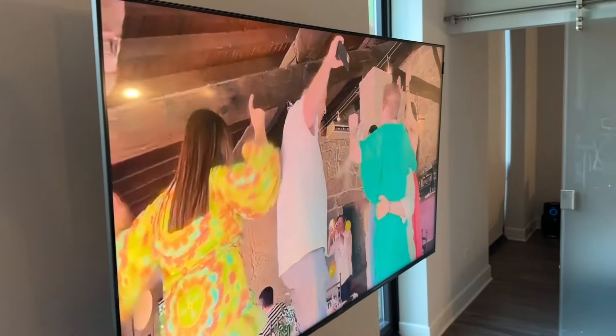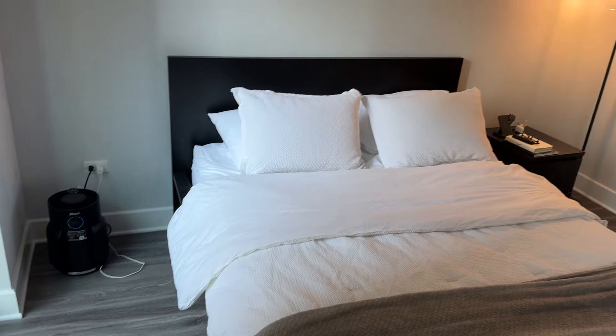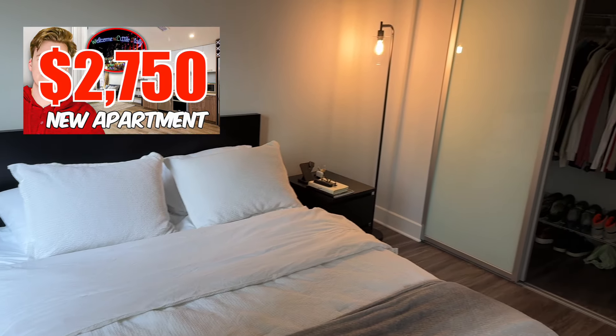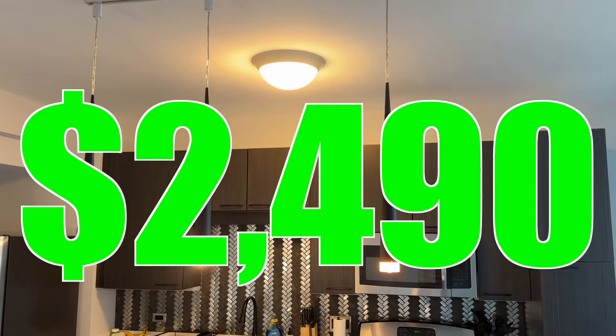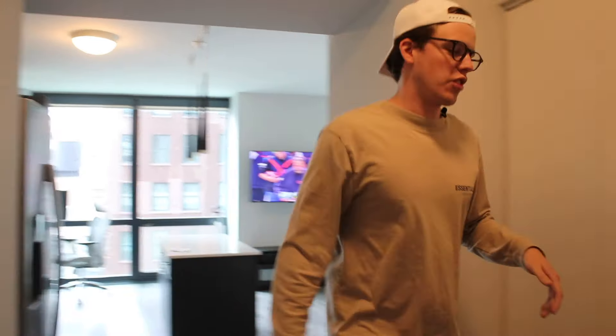Welcome! As you know, I moved from New York to Chicago to do my MBA. I was paying $2,750 in New York and now I'm paying $2,490 for this beautiful apartment. Let's start with the laundry room.